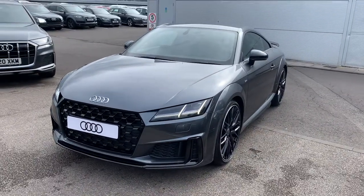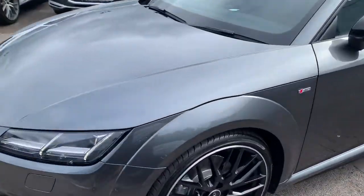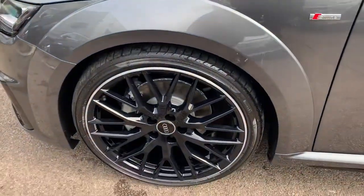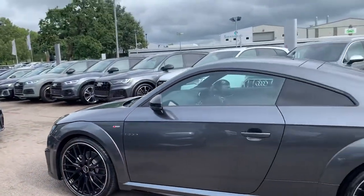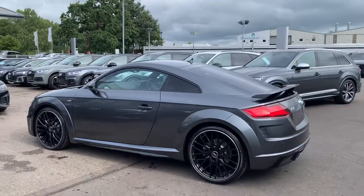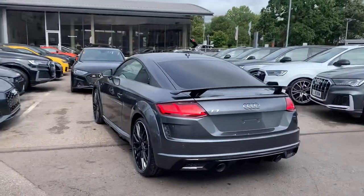The car has the LED headlights with the daytime running LEDs, front headlight washer jets, 20-inch multi-spoke high gloss black Audi Sport alloy wheels with the privacy glass from the B pillar backwards, and black styling.